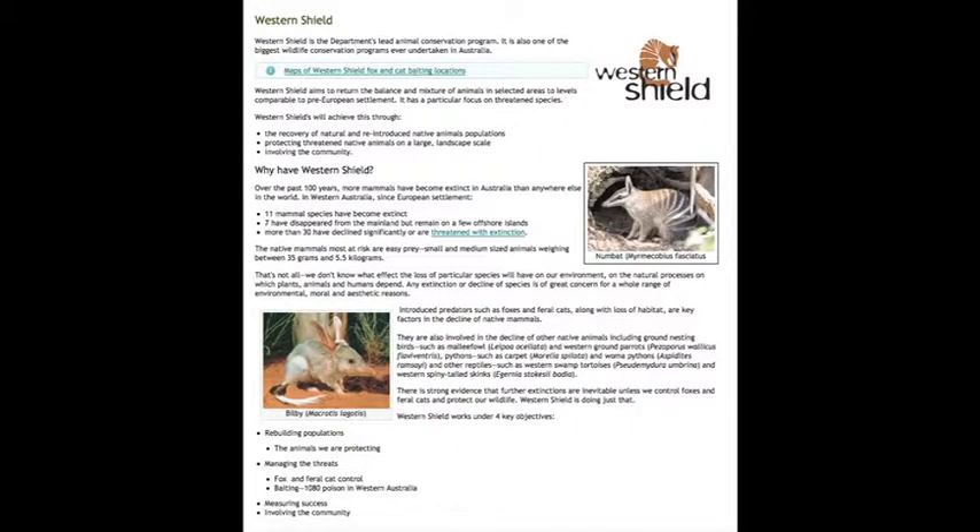Western Shield is the Department of Environment and Conservation's lead animal conservation program. It is one of the biggest wildlife conservation programs ever undertaken in Australia. They aim to work with four objectives: rebuilding populations, managing the threats of fox and feral cat control, measuring success, and involving the community.